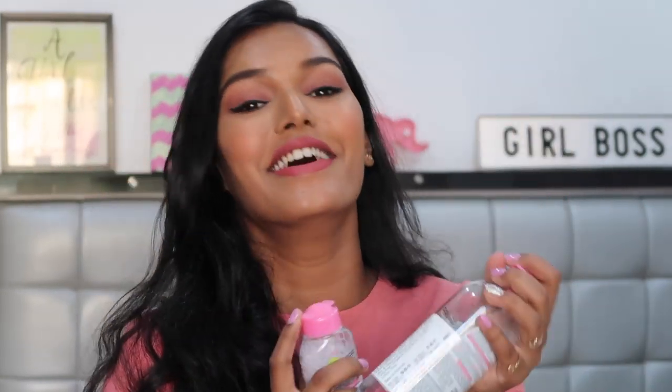Next is the Garnier Micellar Cleansing Water — an amazing product for removing makeup. It takes off all your makeup and is super gentle on skin. It's a great dupe for the Bioderma Sensibio H2O, which I used to use, but it was so expensive. Since makeup remover runs out quickly — especially if you're doing makeup daily — I needed something more affordable. The small 125 ml bottle is just rupees 175, and both sizes are super affordable and very effective. It just does its job without harming your skin.